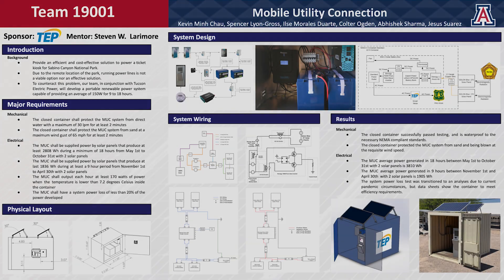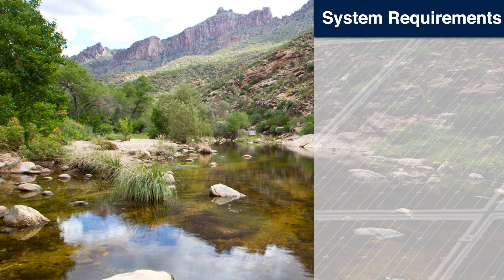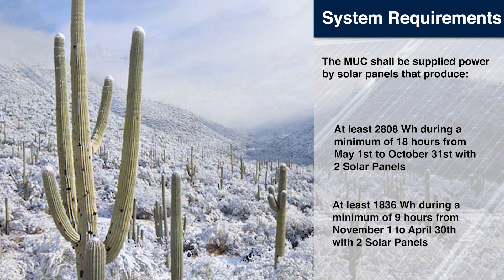Our performance requirements adhere to the electrical needs of the project, which include the amperage flow, gas power needs, battery system, and power loss. Since the park has different hours during the summer and winter seasons, the system was designed to ensure that it produces enough power for a minimum output of 2,808 Wh across 18 hours during summers and about 1,836 Wh across 9 hours throughout the winter season.